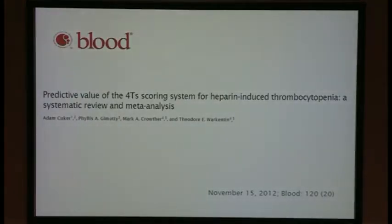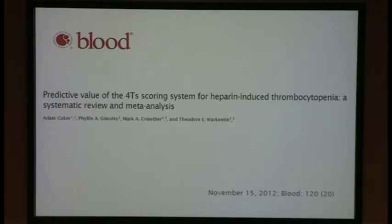In 2012, Dr. Suker et al. published a meta-analysis including 13 studies in over 3,000 patients. Their goal was to determine the predictive value of the 4T score. They found that patients with a low 4T score continued to show a high negative predictive value of 0.998 for the diagnosis of HIT. The intermediate and high score positive predictive values were 0.14 and 0.64 respectively.